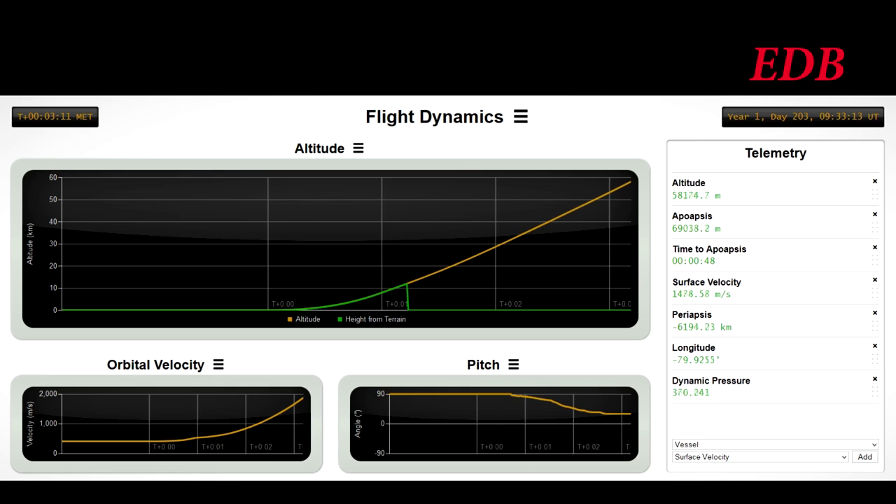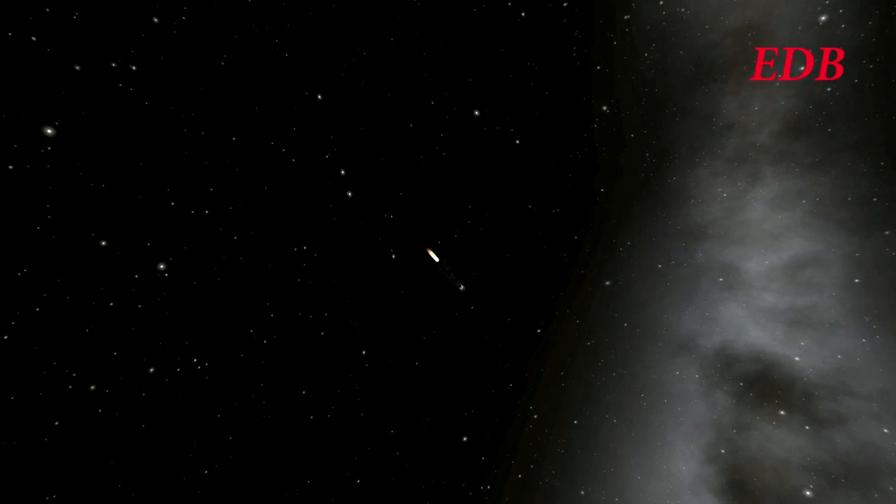Fairing separation — seems as if fairing separation is good. The first stage engine, the H-1, now has 45 seconds left of burn to do, a total of 4 minutes of burn time. Then the second stage, the two RL-10A4s, will have another 4 minutes. And then finally the third stage, a single RL-10A3, will have another 4 minutes, making a total of 12 minutes to orbit.